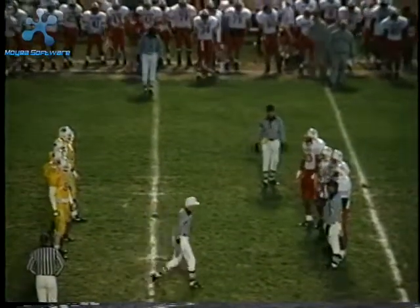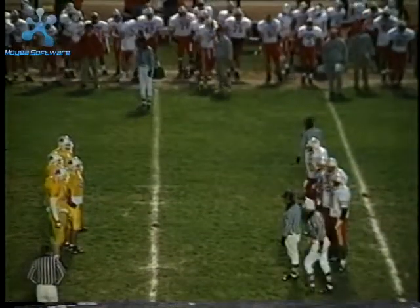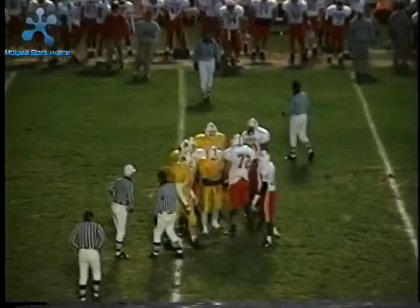Garden City won the opening toss and deferred to the second half, allowing the Red Ravens to receive the ball — which is exactly what we wanted. Unfortunately, the first series was a short one. We were three and out.